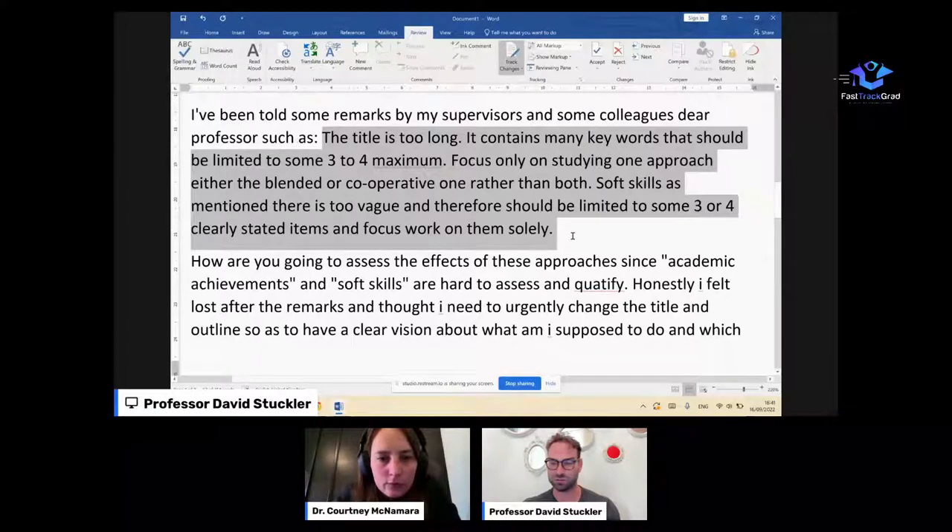Saeed said he felt lost after the remarks, and I think there's a lesson here: take what's useful. You know your research better than anyone. I wouldn't feel too overwhelmed by comments like this — just take them one by one and break it down. You're putting yourself out there with your research and then your professors come back with comments and it feels like a knife to the heart, but these are really helpful comments.